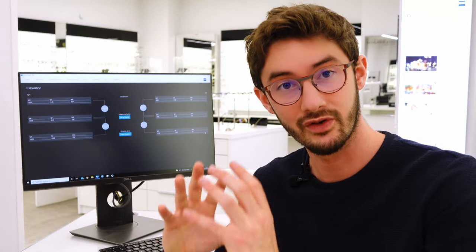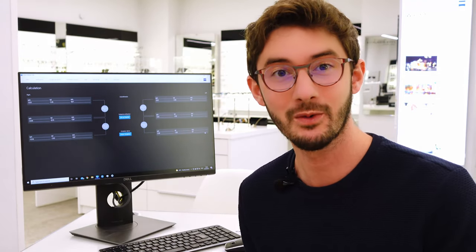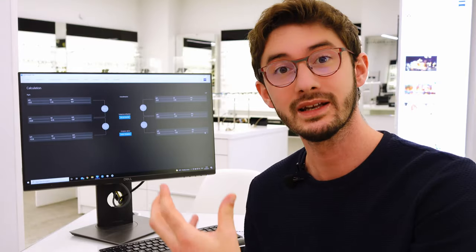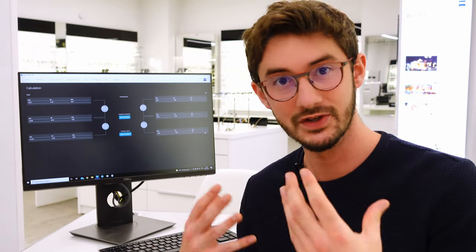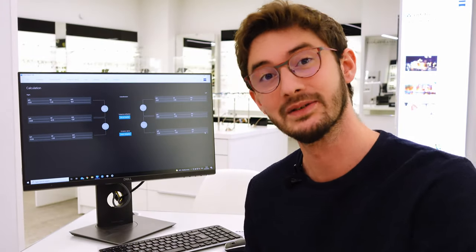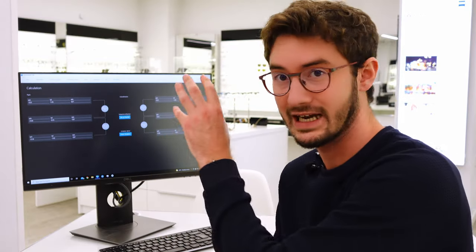I hope that clears up what astigmatism is — it's that rugby ball shape of the eye, and by measuring that shape we can now correct your vision better than ever before. If you want to visit us and have your eyes scanned using the eye profiler, feel free. We welcome clients from all over the country and internationally. We'll look after you, help you choose a perfect pair of glasses, and when they're ready we'll post them back to you. If you've got any questions about astigmatism, eye-scription, or the eye profiler, please leave those in the comments below.